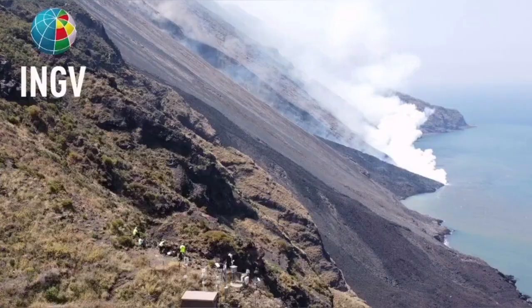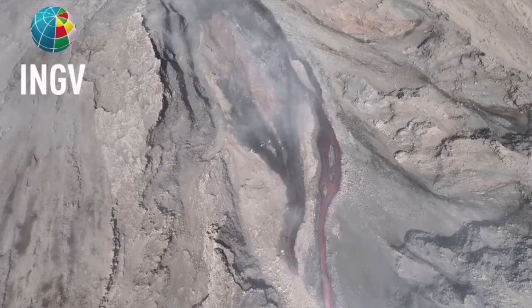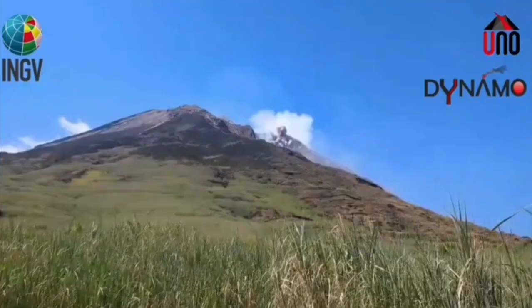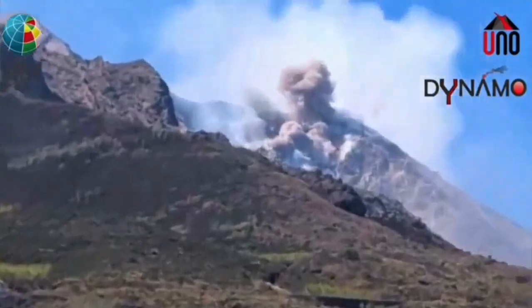An explosion — a pyroclastic explosion — which created the flow, an avalanche of pyroclastic material. These are the hot, shattered rock pieces and ash which flow like an avalanche down the slope. And the result is this event.